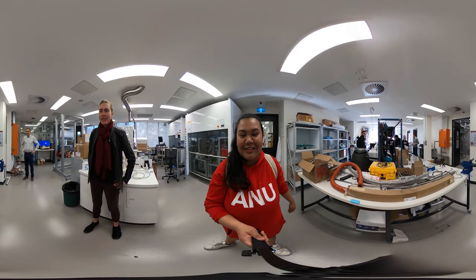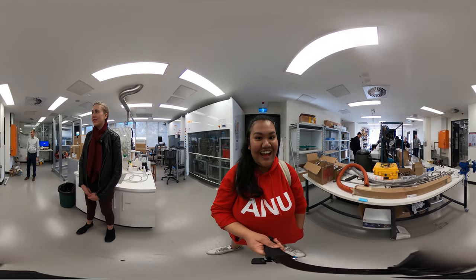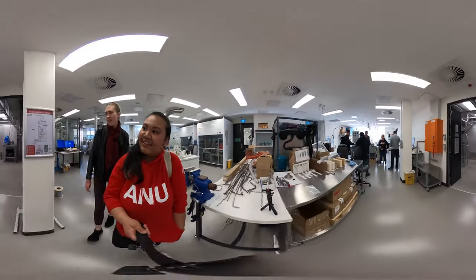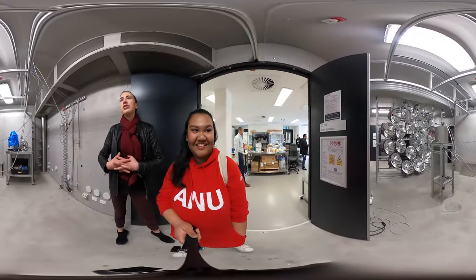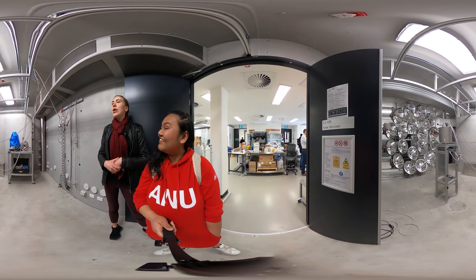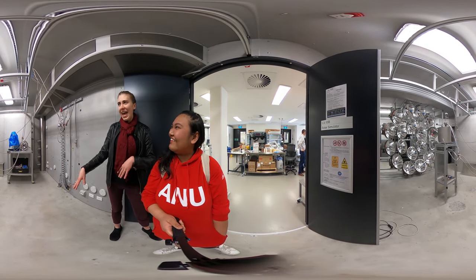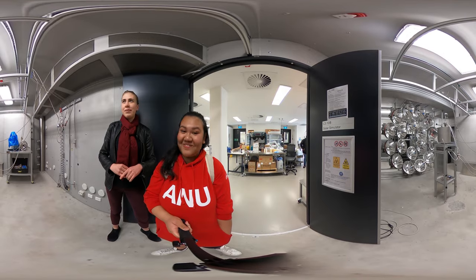We're here at the Solar Thermal Lab at the Craig building. We're going to look around at the different materials and equipment they have, and also talk to a fellow student about the project they conduct here. In here we've got the Solar Simulator, which is basically a very pioneering plant that uses light bulbs in an array that simulates a concentrated solar plant in the field. It allows us to do experiments mimicking the conditions of a solar concentrating plant in the lab to see what the economic or commercial viability of those things are on a different scale.